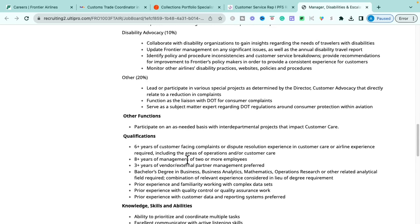You'll lead or participate in special projects and serve as a subject matter expert regarding regulations around customer protections within aviation — specifically ensuring Frontier abides by disability laws for passengers. The qualifications require six years of customer-facing complaint or dispute resolution experience in customer care or an airline, eight years of management experience of at least two or more employees, three years of vendor partnership experience, and a bachelor's degree in business, business analytics, mathematics, operational research, or a related analytical field — or a combination of relevant experience in lieu of the degree.